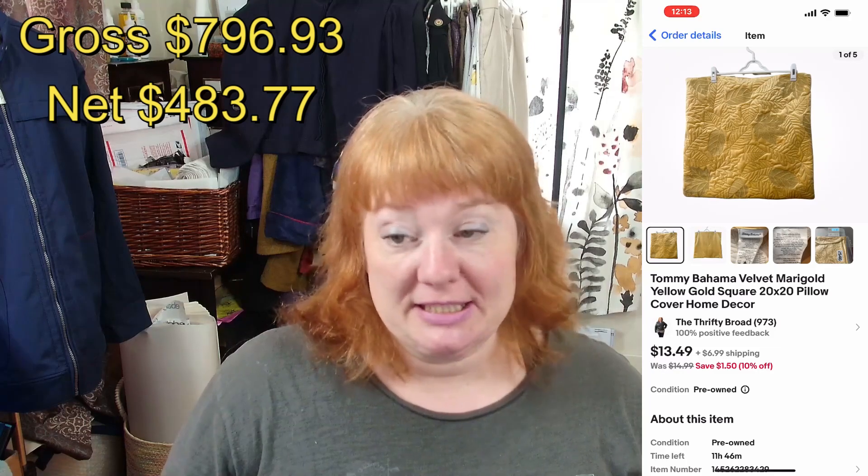I sold a Tommy Bahama velvet marigold square 20x20 pillow cover for $12.14 plus shipping, making $9.28 after everything. I also sold Gap limited edition size 4 petite flare pants — I know people say they don't pick up petite, but I picked them up and sold them for $25.99 plus shipping, making $17.13. They were limited edition and flare, so I knew they'd sell, and they did within a few days.